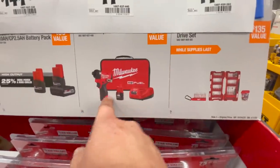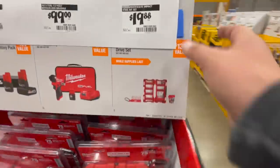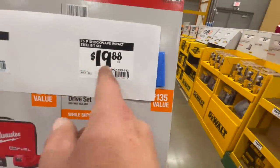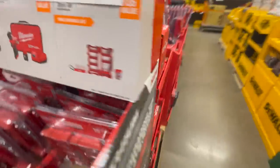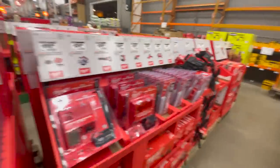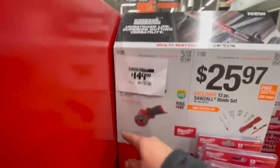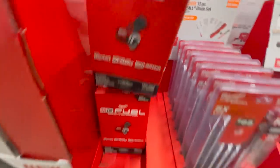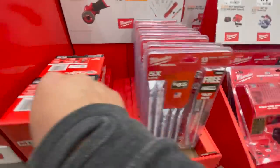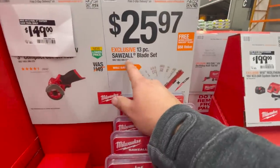For $100 the M12 Gen 3 impact — already covered that. For $19.88 you get the 75-piece Shockwave impact steel bit set. For $140-$149 you get the cutoff tool — I have that, it's great, worth it. For $25.97 you get the 13-piece Sawzall blade set.